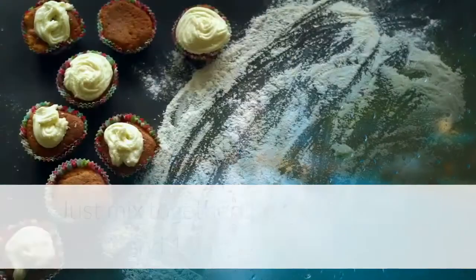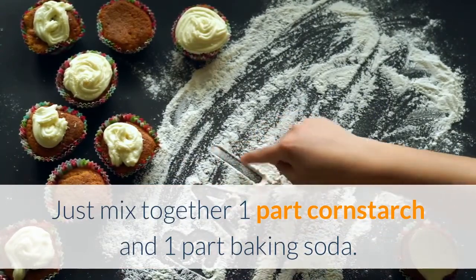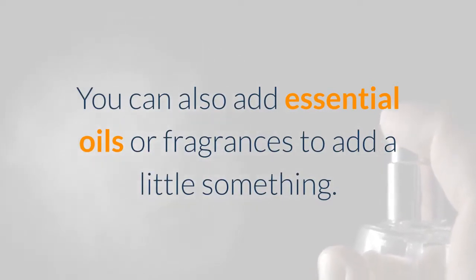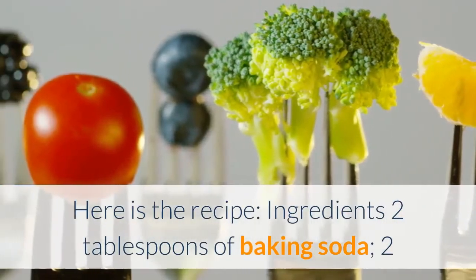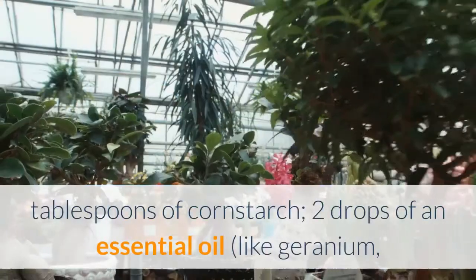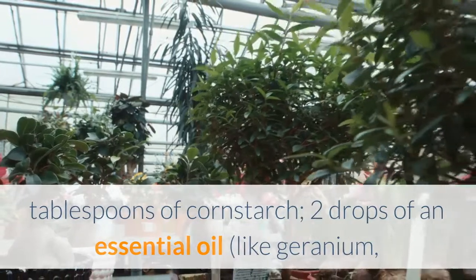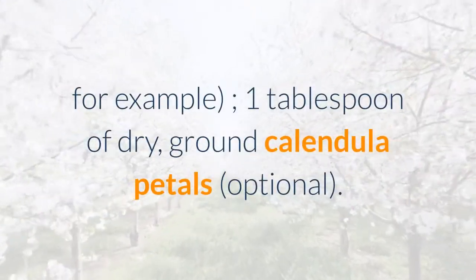It's quite simple. Just mix together one part cornstarch and one part baking soda. You can also add essential oils or fragrances to add a little something. Here is the recipe. Ingredients: 2 tablespoons of baking soda, 2 tablespoons of cornstarch, 2 drops of an essential oil like geranium, for example, and 1 tablespoon of dry ground calendula petals, optional.